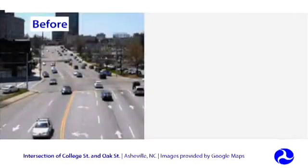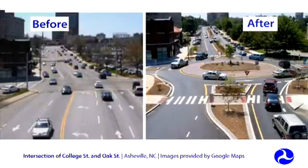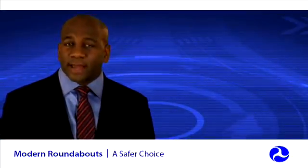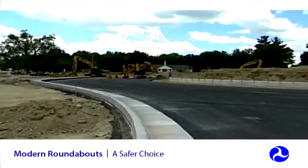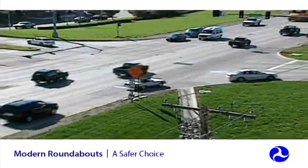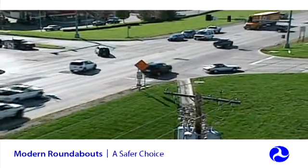Roundabout intersections can require additional space compared to a traditional intersection, but they may be constructed within the existing right-of-way. Roundabouts eliminate dangerous left turns across opposing traffic lanes and virtually eliminate high-speed right-angle and head-on crashes. While initial construction costs can be higher with roundabouts, they often have lower operating and maintenance costs than signalized intersections.